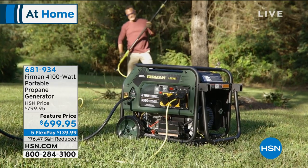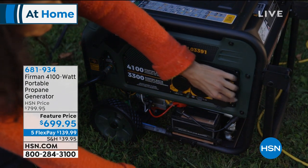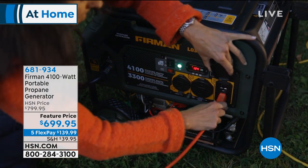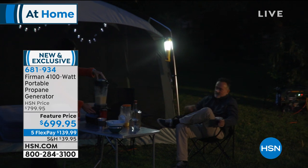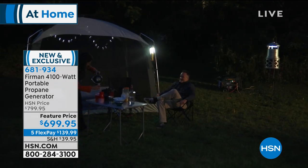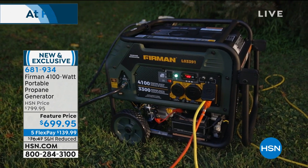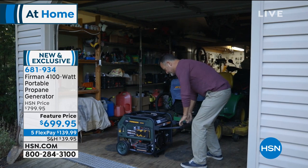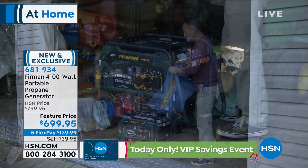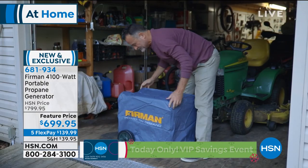Always smelling like gasoline, always ready for who knows what? What we have is the propane generator, at a hundred dollars off from Furman. This is a 4,100 watt portable generator. There are lots of fun ways you can use a generator, like camping, but also it's great to have in case of an emergency — maybe you have some medicine that needs to stay cold in the refrigerator.